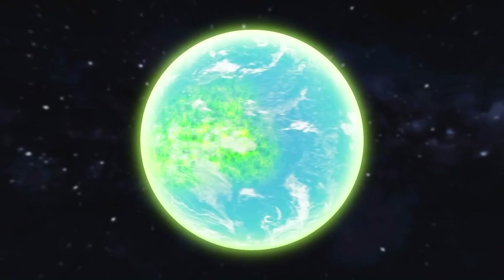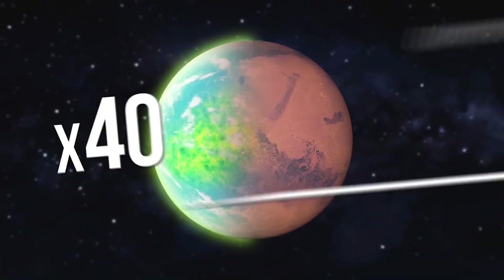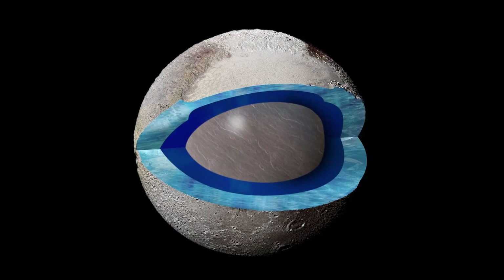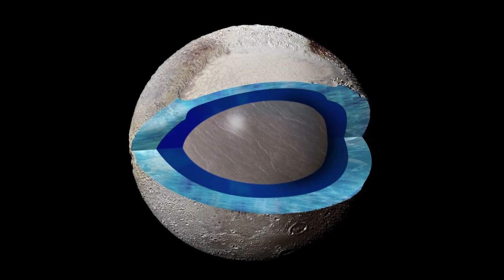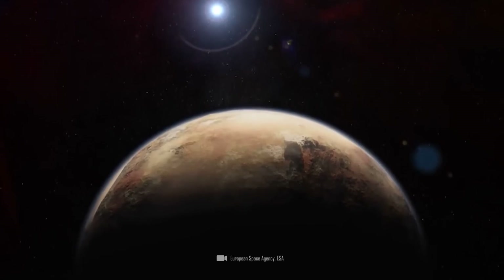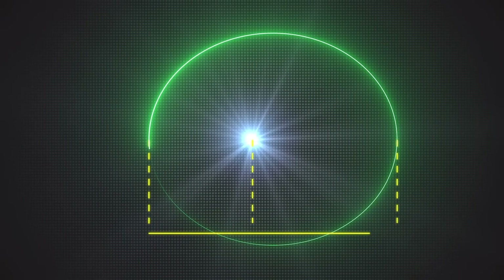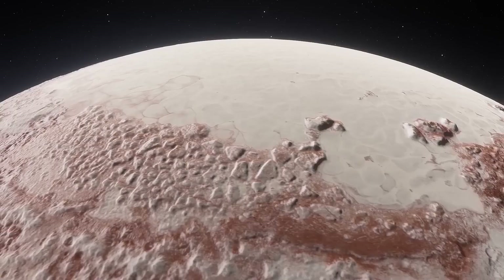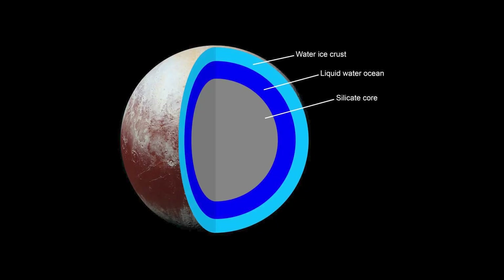All seemed quiet until 2015, when NASA's New Horizons spacecraft made a historic flyby of Pluto, capturing stunning images and data that revolutionized our understanding of the solar system. The New Horizons mission was initially conceived in the early 2000s as part of NASA's New Frontiers program, which aimed to explore the farthest ends of our solar system and shed light on the elusive dwarf planet Pluto. On January 19, 2006, the New Horizons spacecraft launched atop a powerful Atlas V rocket from Cape Canaveral Air Force Station in Florida.